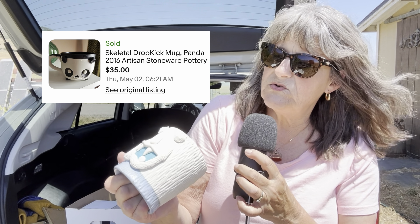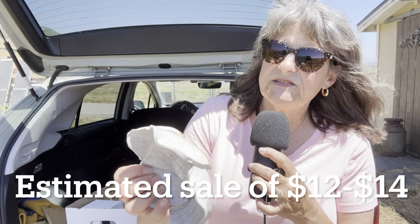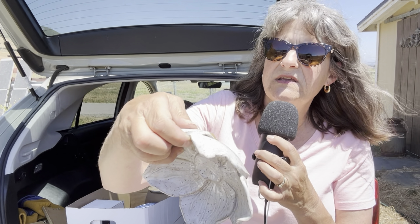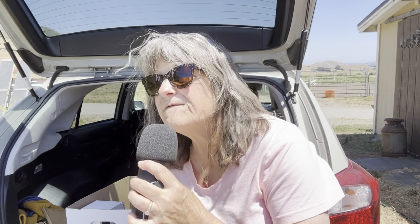This cute guy is a stoneware mug — it looks like a yeti of some kind and it's made by Skeletal Dropkick. These typically sell for around $20 to $30 and he is in perfect condition — a cute little guy if you like little monsters. And here is a studio pottery leaf design or flower design trinket dish. I just thought the design on this was really cute; it is signed Speckleware Pottery.